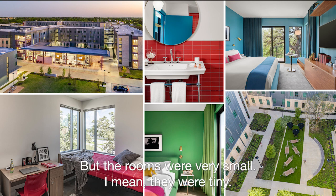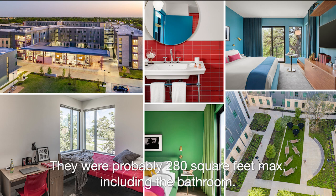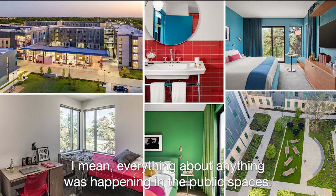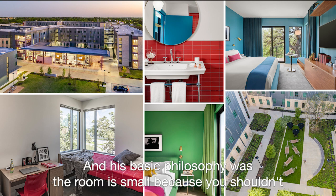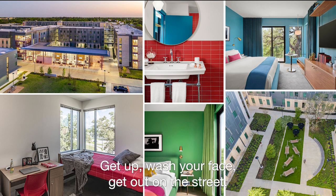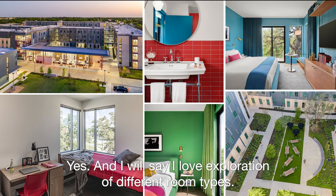The rooms in those boutique hotels were very small — probably 280 square feet max, including the bathroom. They had a vibrant lobby, vibrant food and beverage; everything was happening in the public spaces. His basic philosophy was: the room is small because you shouldn't be staying in your room. Get up, wash your face, get out on the street.